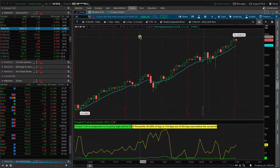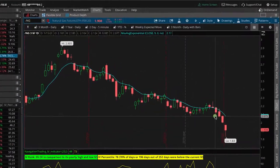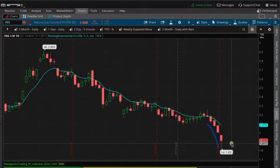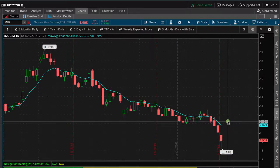One big mover was Natural Gas, down almost 5%, continuing its slide lower. We do have a position in here. We're going to go ahead and roll some calls down to extend duration and continue to collect some credits in Natty Gas.